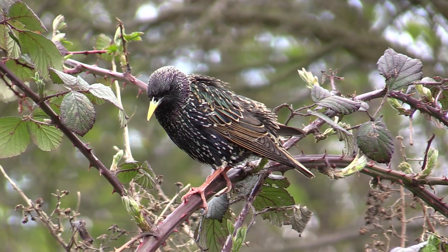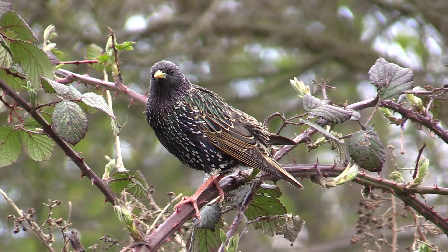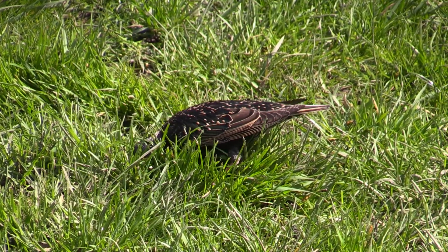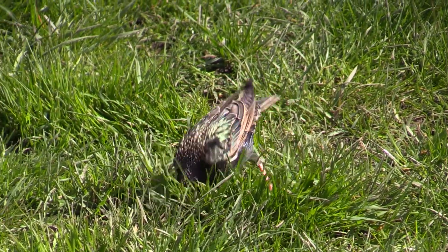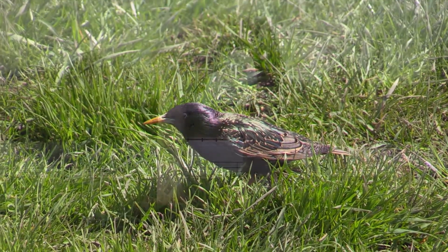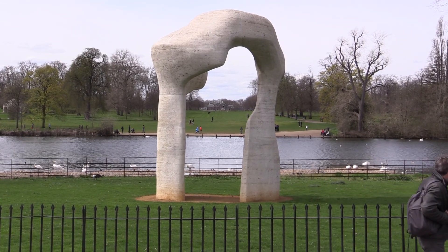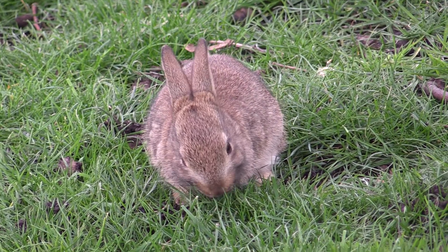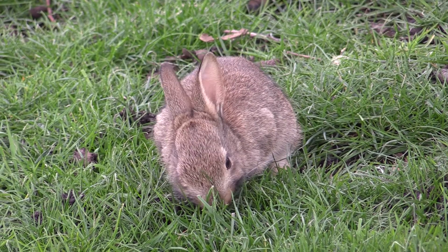The starlings range around the surrounding bramble patches and grass in search of worms and grubs. This one has found a larva but discards it — perhaps it is a distasteful species that has evolved to avoid being eaten by birds. The Henry Moore Arch stands on the vista, a view from the front of Kensington Palace. Rabbits graze on the surrounding grass, and jackdaws poke around looking for worms and beetles.